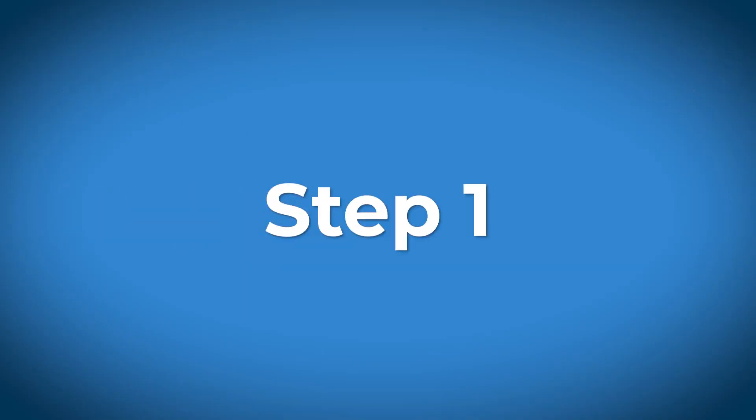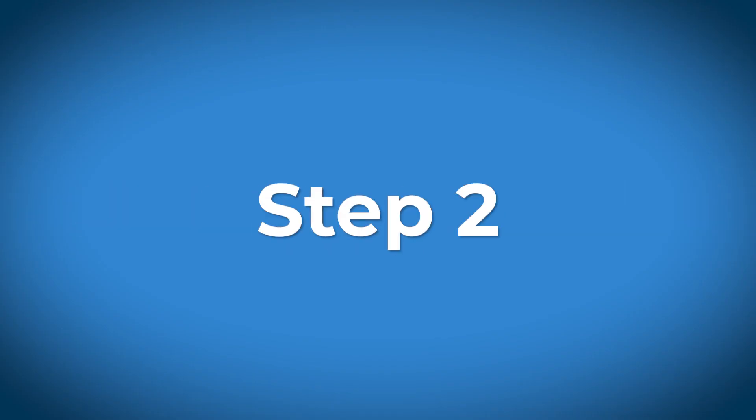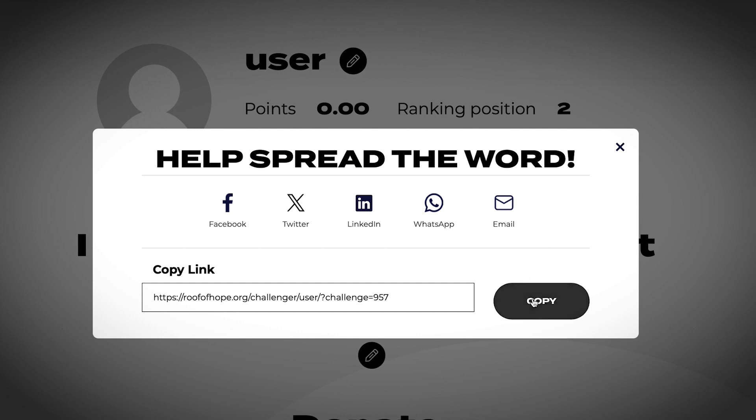Here's how it works. Step 1: Click the enter now button to create your fundraising page. Step 2: Select the family you would like to support. Step 3: Share your fundraising page link with your family and friends and ask them to donate.